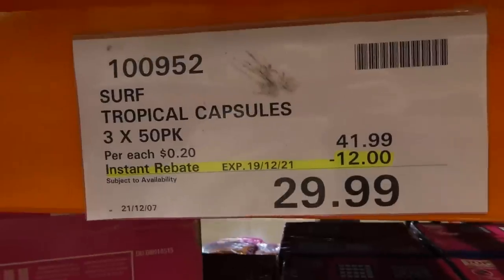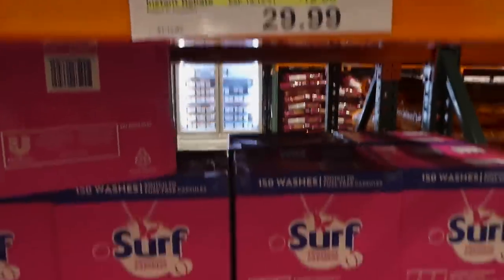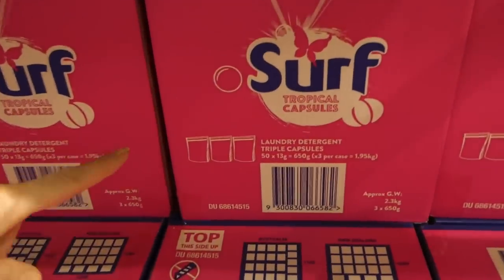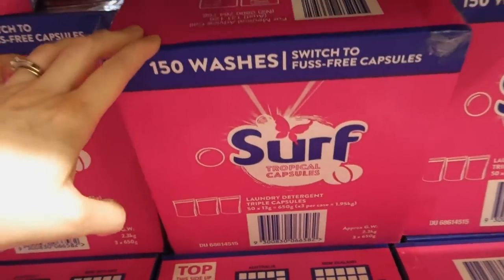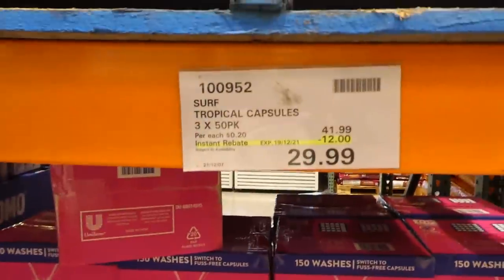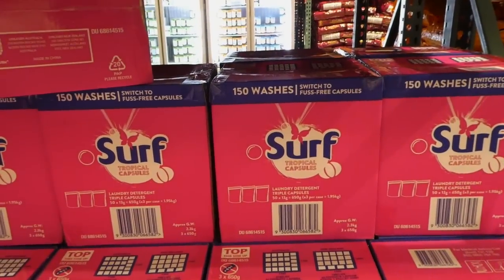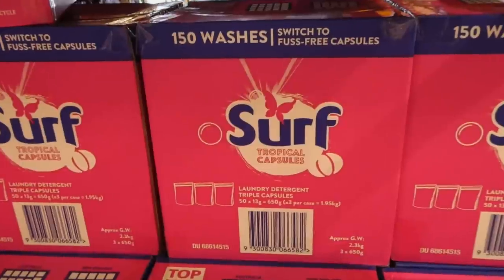Surf Tropical Capsules — three 50-packs — are $12 off down to $30. You can see the little zip-top bags. I've never used Surf but I've heard they're pretty good. That's a great deal — $30 for 150 capsules that you just toss in.